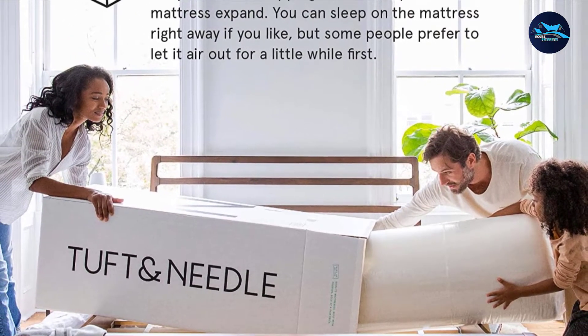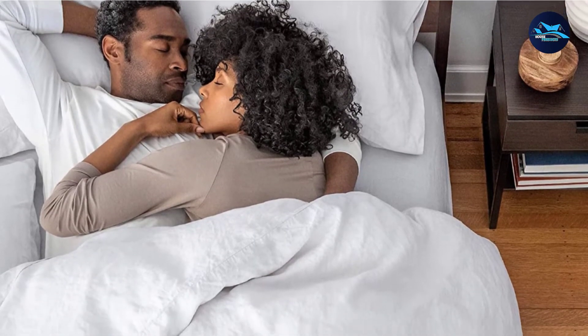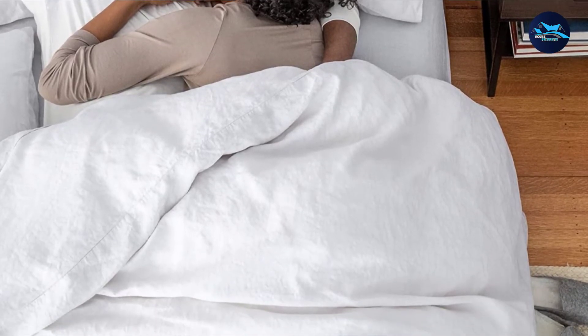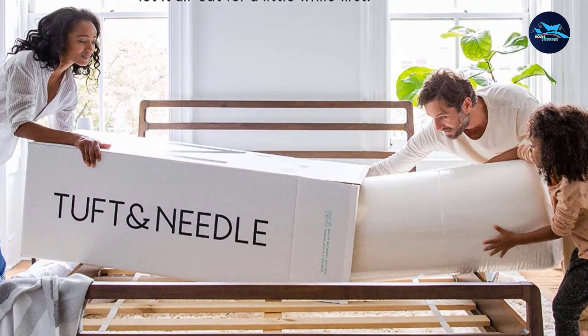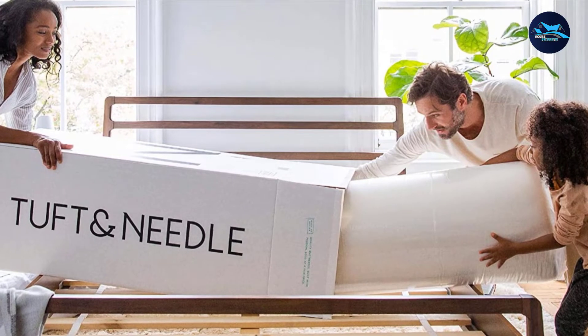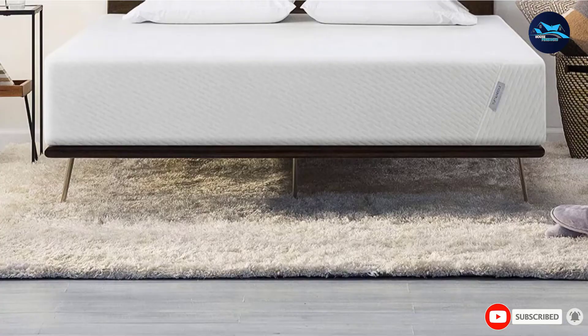The majority of our panel told us they're able to maintain a comfortable body temperature while sleeping on their Tuft & Needle mattresses. Our panel also gave it high scores in ease of ordering and setup, comfort, and support, and raved about the brand's customer service. It's a mattress in a box, so you can order online and set it up at your convenience without scheduling a delivery. The main callout is that there isn't as much edge support, meaning it may sag when you sit on the side of the mattress.